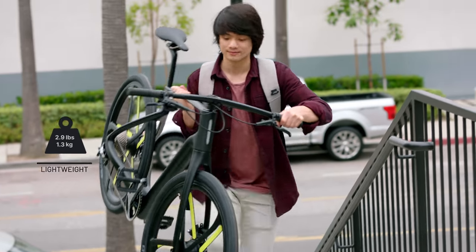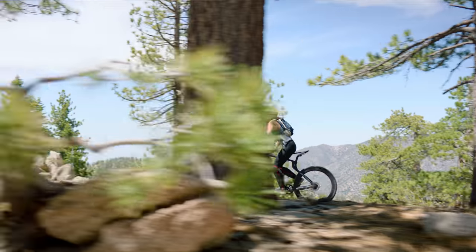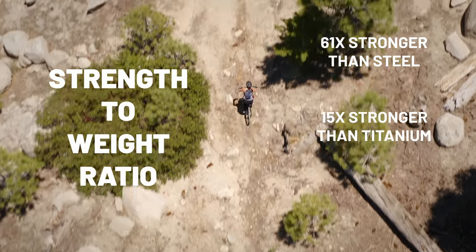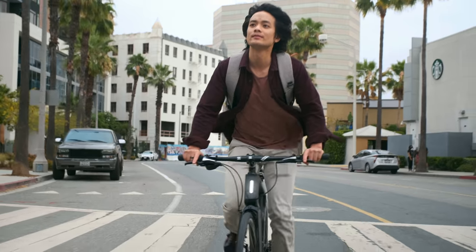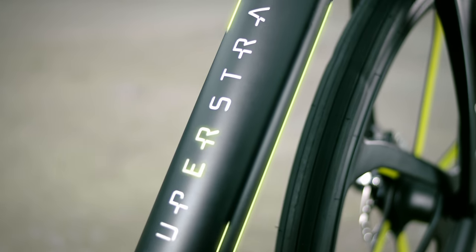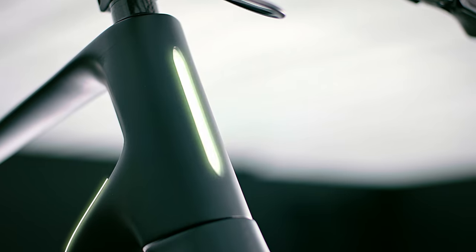The frame is so light it weighs less than two water bottles — seriously, we tested that. Our unique unibody design makes the Super Strata more impact resistant than any other carbon fiber bike on the market. Super light, super strong — this bike is nothing short of revolutionary.